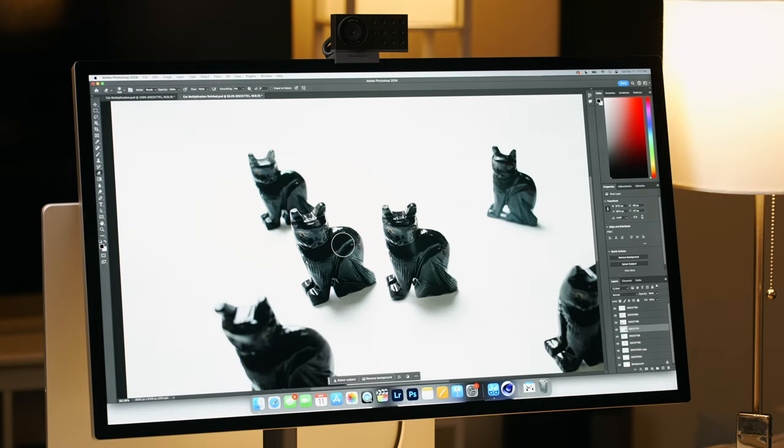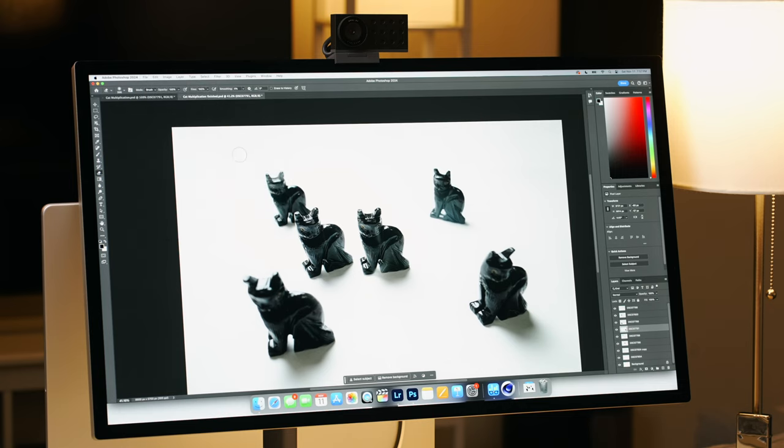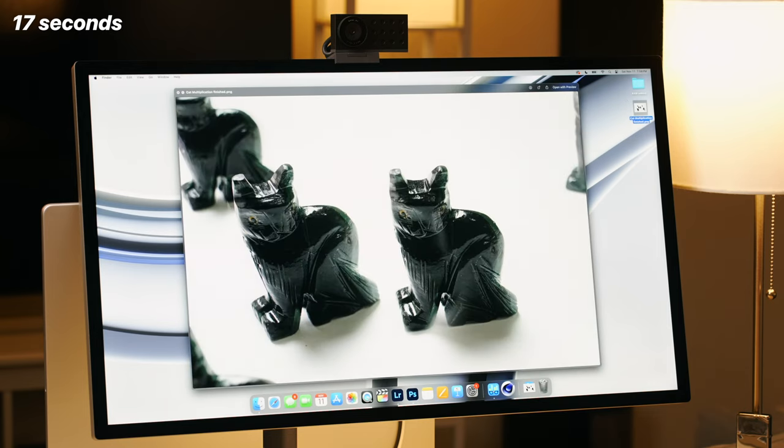I'm zooming in, zooming out — pretty responsive, a little bit of lag. Let's export as PNG to the desktop. That may have been a little bit faster, but it feels about the same. This is definitely a heavy-duty project with lots of 50-megapixel images. Eyeballing it, I don't really notice that much of a difference, but maybe a little bit more snappiness. Would I benefit from that by buying this laptop? We'll have to see if the M3 Pro really ups the ante.